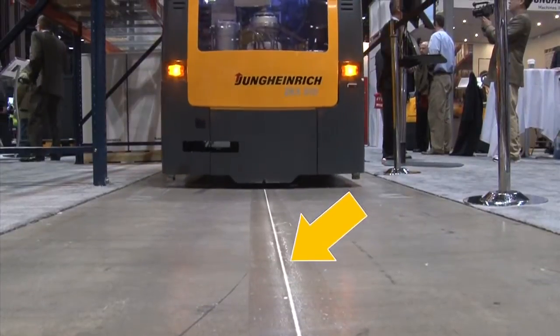First, to use warehouse navigation, the turret truck and/or order picker must be guided in the aisle by wire or rail. The truck we see here at the show is guided by wire on the floor.